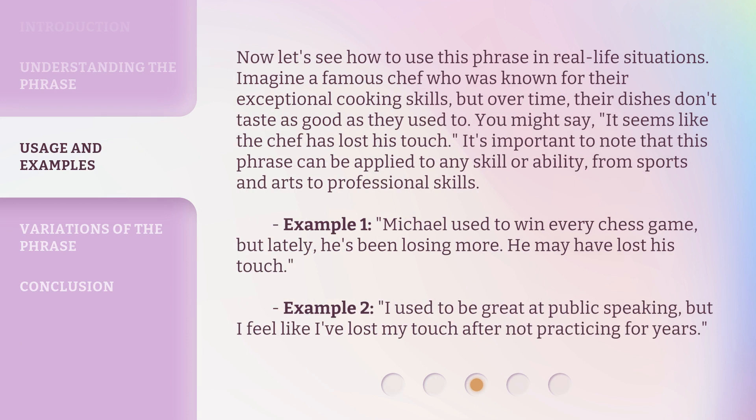Now, let's see how to use this phrase in real-life situations. Imagine a famous chef who was known for their exceptional cooking skills, but over time, their dishes don't taste as good as they used to. You might say: it seems like the chef has lost his touch. It's important to note that this phrase can be applied to any skill or ability, from sports and arts to professional skills.